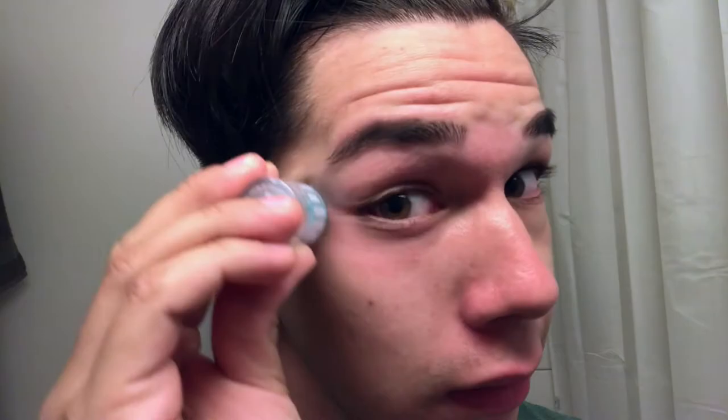Next step: eye cream. I like to apply it like this. And it doesn't do anything, but I like the way how it smells.